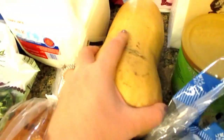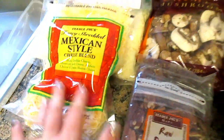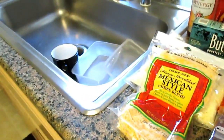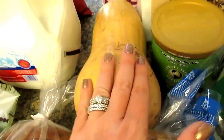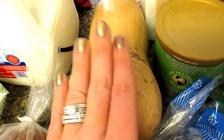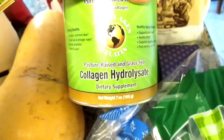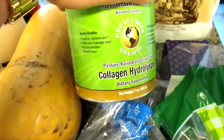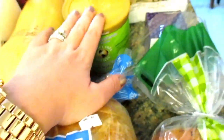I also got a butternut squash so I can make Tiffany Beeston's butternut squash mac and cheese, which uses that Italian cheese blend — totally obsessed with that recipe. I also picked up some collagen because I order mine from Amazon, but my next order isn't coming until next month, so I grabbed this to get me through.